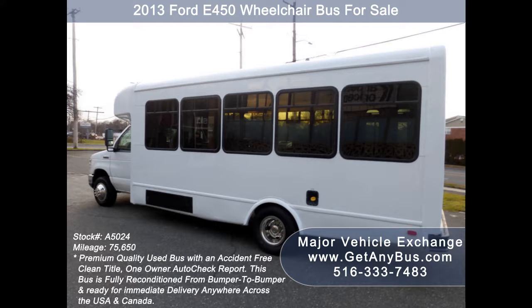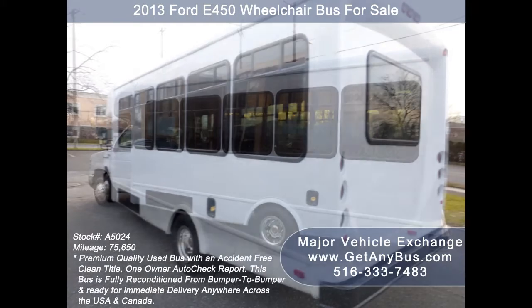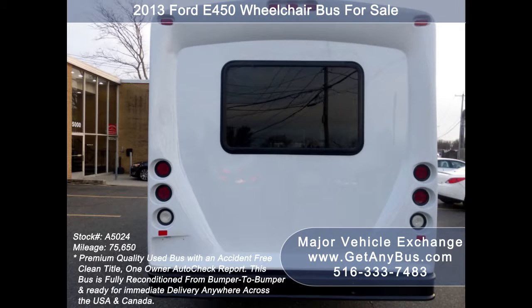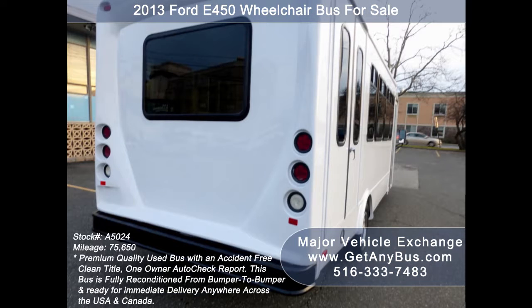Major Vehicle Exchange has over 50 reconditioned shuttle buses and wheelchair buses and vans for sale, ready for delivery across the USA and Canada. This bus is a well-appointed and reconditioned shuttle bus with wheelchair lift and has DOT equipment throughout.